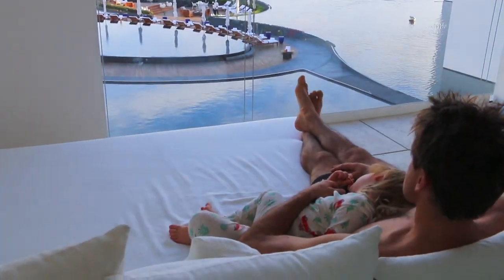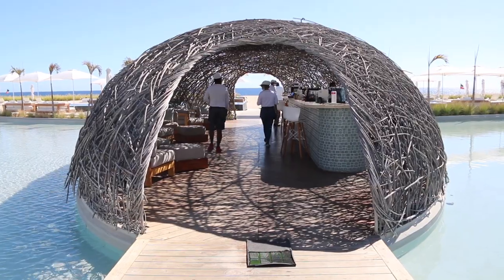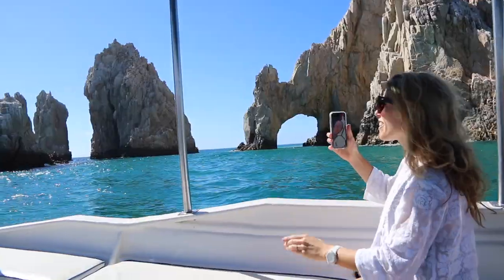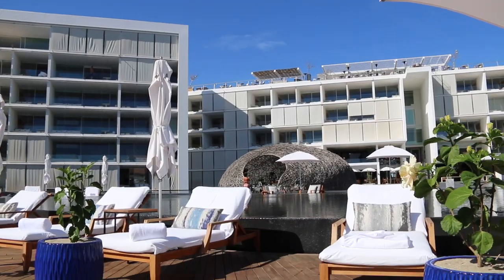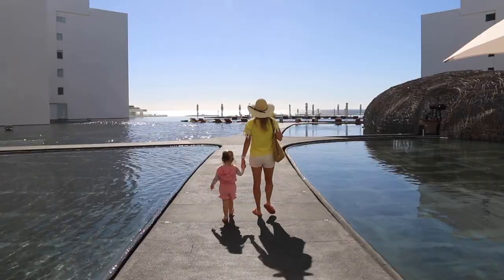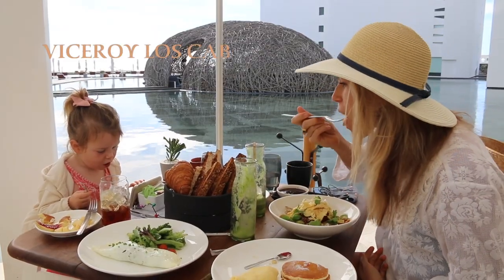Escape, tranquility, safety, and water. These were all the things we were looking for in a quick getaway from Los Angeles during the pandemic. And we certainly made the right choice. In just two hours, we were standing on this beach in Mexico, walking past these pools and eating some of the best food ever at Viceroy Los Cabos.